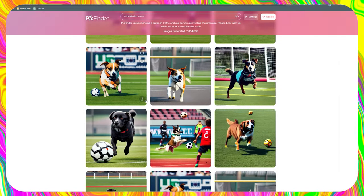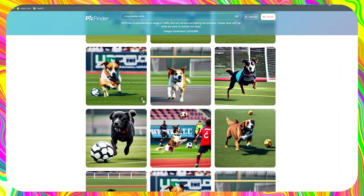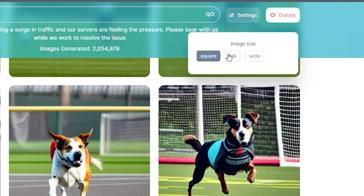It's quite simple to save or download the photographs to your computer. One of the options is to change the image size, which might be square, tall, or wide.